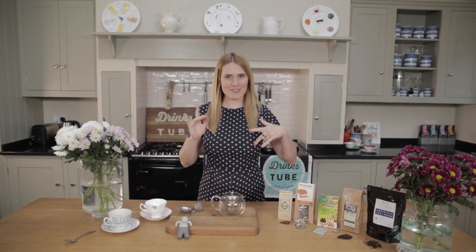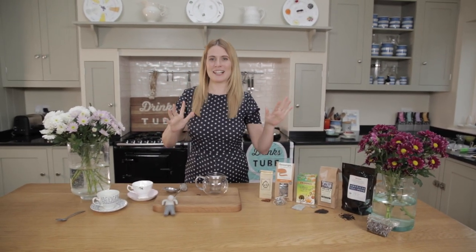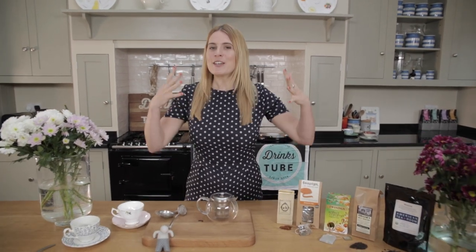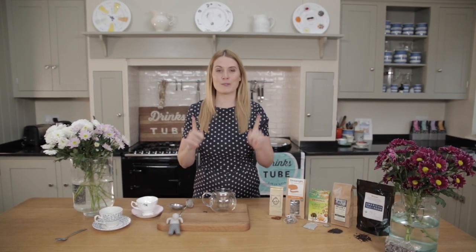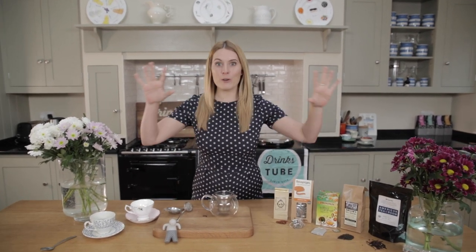Hi guys and welcome to today's video. Look at this kitchen - I wish this was my home but it's not. I haven't moved house, but I have been filming a whole new set of videos with DrinksTube. Some of you already know about this, but if you don't, go over and subscribe to their channel right now. I'm going to put their channel, Instagram, and Twitter below.